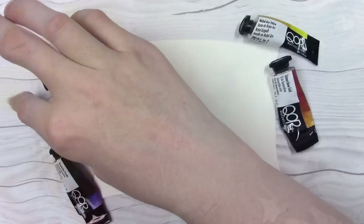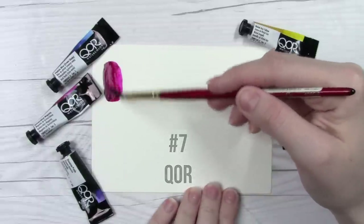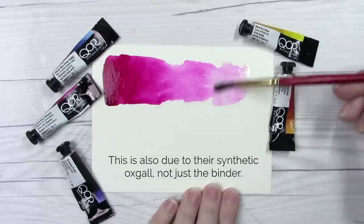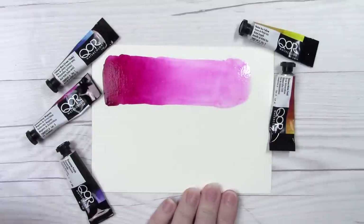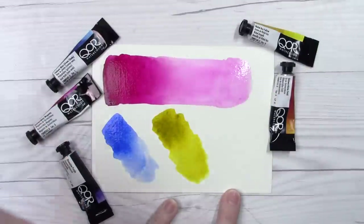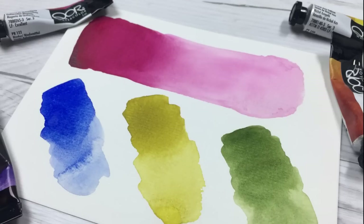Coming in at number seven is QoR Watercolors by Golden. This is the only brand on this list that does not use the traditional gum arabic binder — they use their own called Aquazol, which makes them handle just a little bit differently. Here I'm swatching out the paint starting with water from the back end of the swatch all the way to the front so you can see how much this paint jumps and leaps across the page. This vibrant, luscious brand is at number seven rather than higher because if I was only working with one brand for the rest of my life, I might want something a little more predictable. But if you love that reckless, free watercolor flow that creates big beautiful washes, this might be the brand for you.